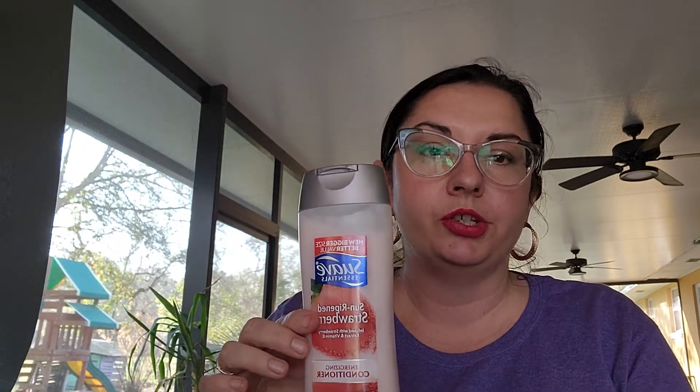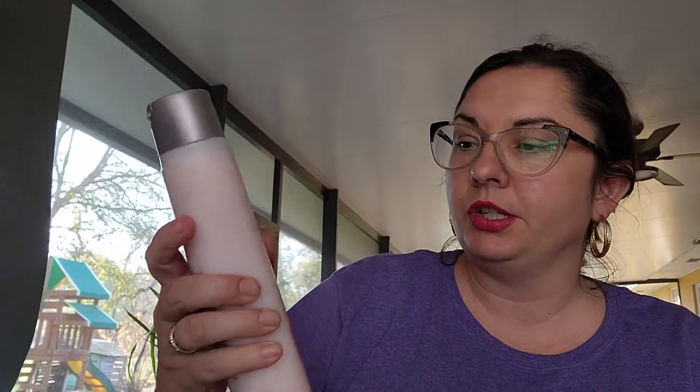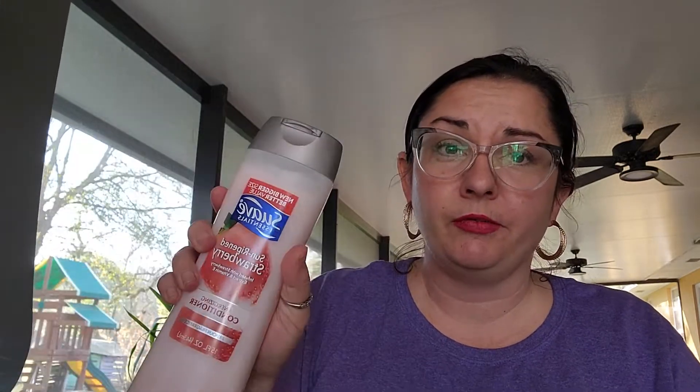The last thing in the home category was some more conditioner for my daughter — the Suave Essentials Sun Ripened Strawberry conditioner. If you buy it at the grocery store or Dollar General it's getting up to around $4.50 a piece, so at $1.25 I went ahead and picked that up for our bathroom stores.